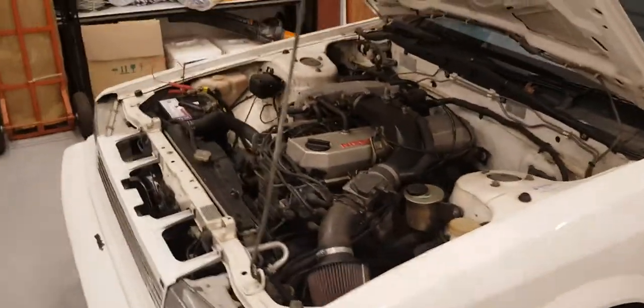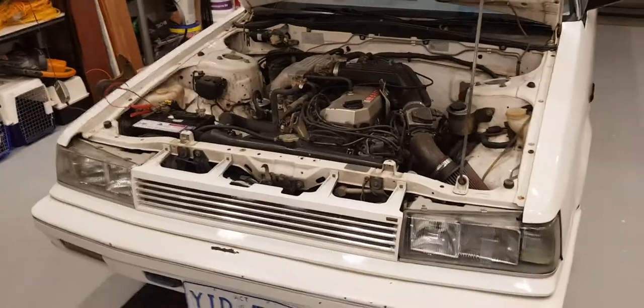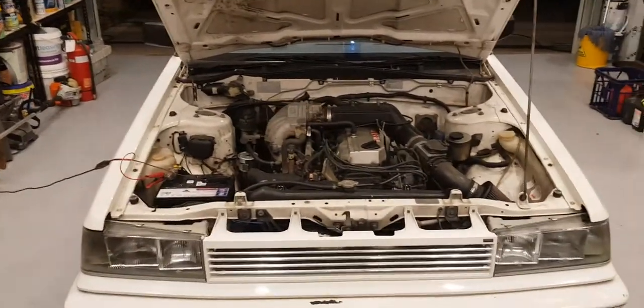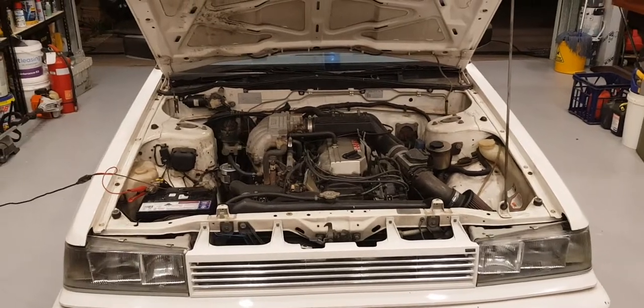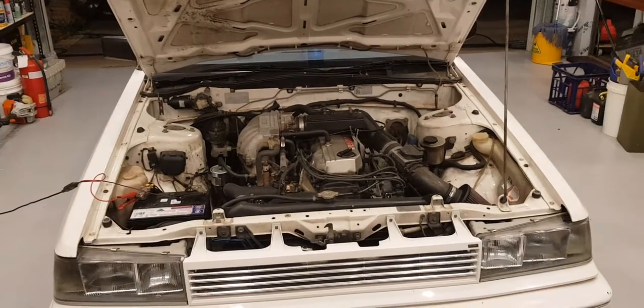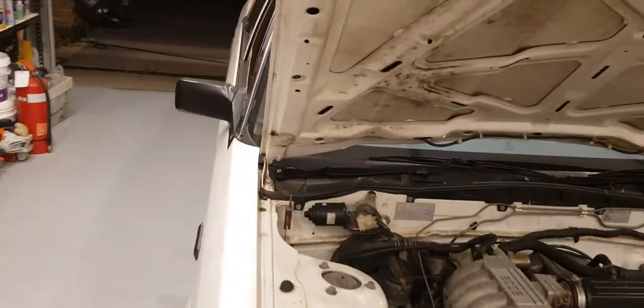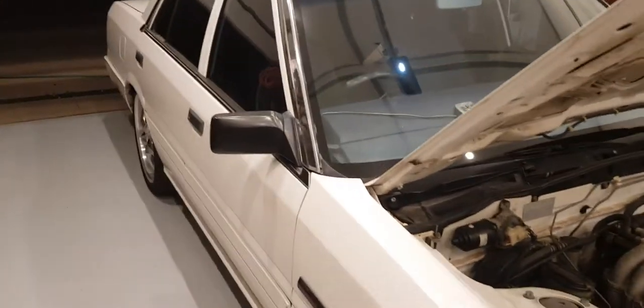It's the end of an era, so I thought I'd make a video before I say goodbye as it's been through a lot with me. You're probably familiar with the classic Nissan Skyline. It came out in the Pintara and the Skyline, which was essentially the exact same body with a few little differences here and there, namely the engine.